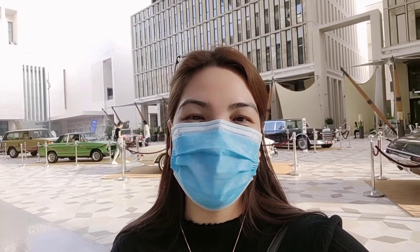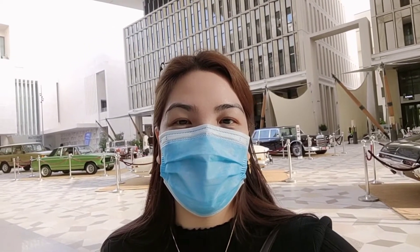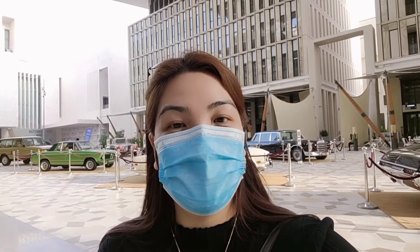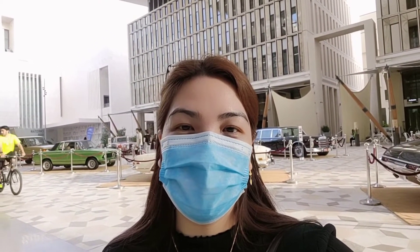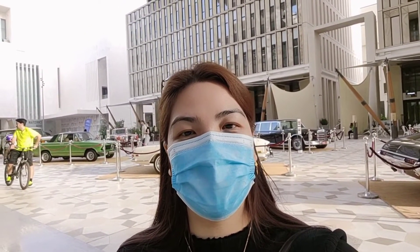Hi guys! Welcome to my YouTube channel, Kita Ina TV. At ngayon, nandito tayo sa Musharib Downtown, kung saan itutol ko kayo. Sumahan niyo po akong muli. Let's go!